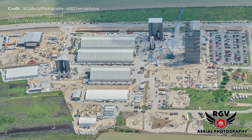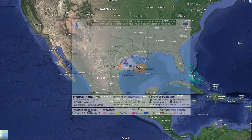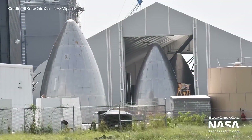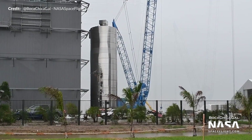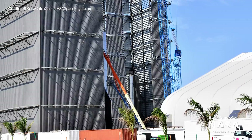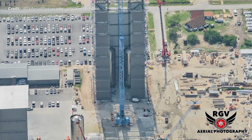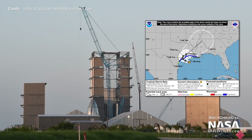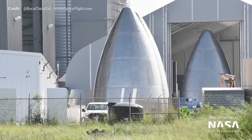A week packed full of action at SpaceX in Boca Chica, Texas. Last weekend kicked off with weather alerts due to Tropical Storm Beta in the Gulf of Mexico. With storm surge and tropical winds forecasted, the nose cones were brought inside one of the tents, and SN5 and SN6 took cover inside the yet-to-be-completed high bay, which provided quite the sense of scale as the vehicles were dwarfed by its immense height. As it turns out, the storm headed north towards Houston, leaving Boca Chica unaffected, and work resumed as normal with the nose cones brought back outside.